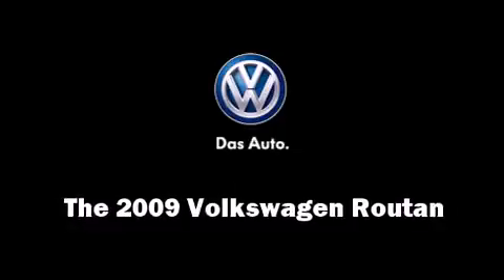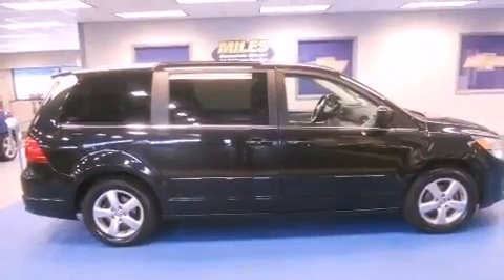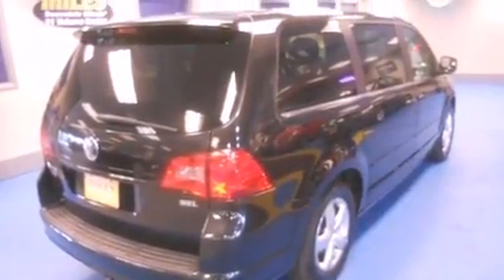Come test drive this 2009 Volkswagen Routan. Smooth gear shifts are achieved thanks to the 4.0L 6-cylinder engine, providing a spirited yet composed ride and drive.